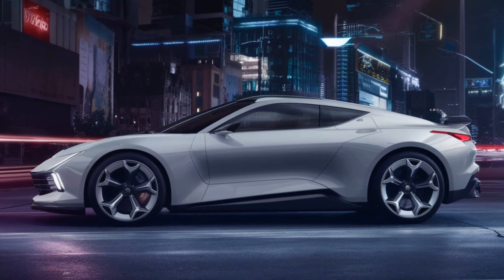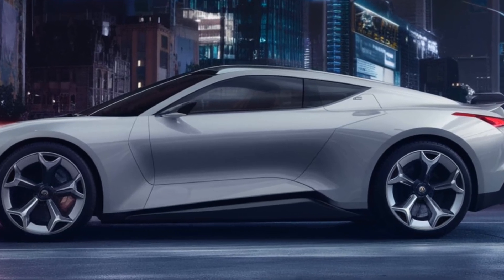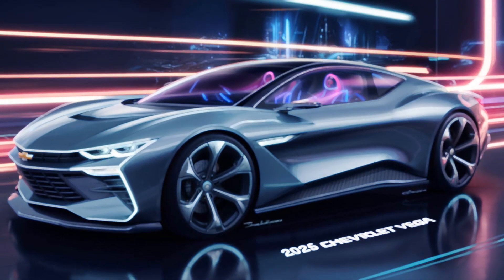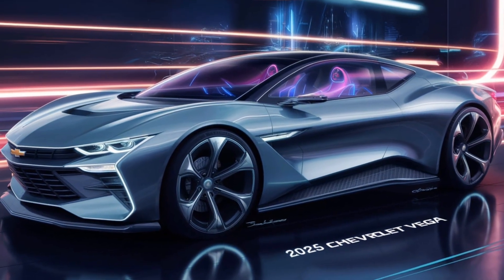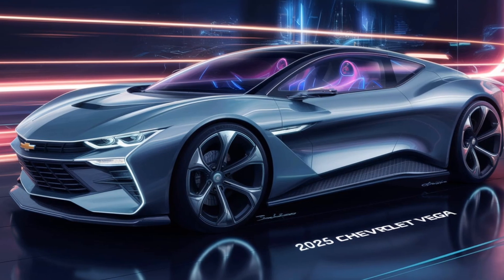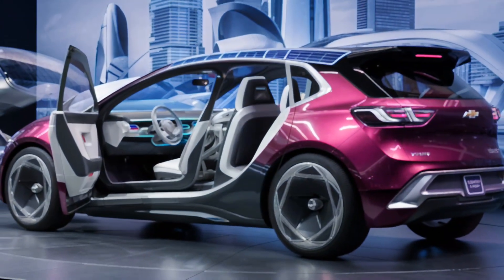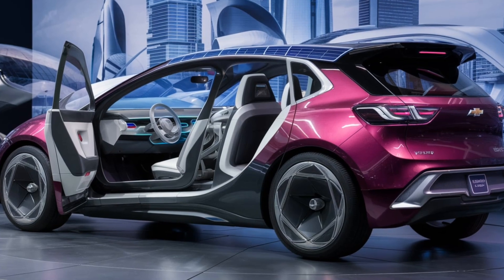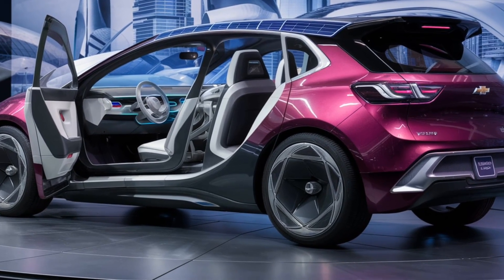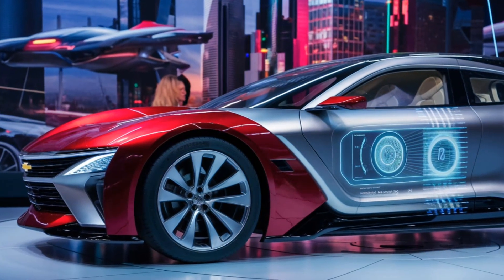Well, that's all we know so far about the 2025 Chevrolet Vega. It's shaping up to be a compelling option, offering a stylish design, a tech-laden interior, and a choice of powerful or fuel-efficient engines. Of course, this is all based on rumors and leaks, so take it with a grain of salt. What do you guys think about the 2025 Chevrolet Vega? Let us know in the comments below, and be sure to hit that like button and subscribe for more exciting car content. Until next time, stay safe and happy driving!